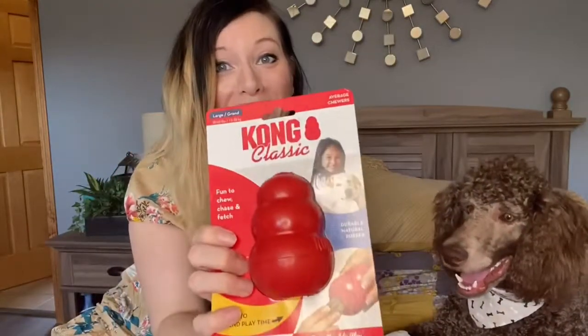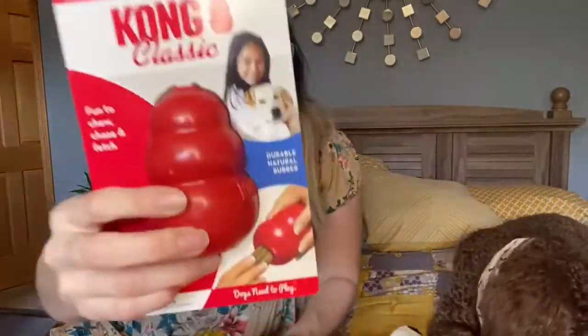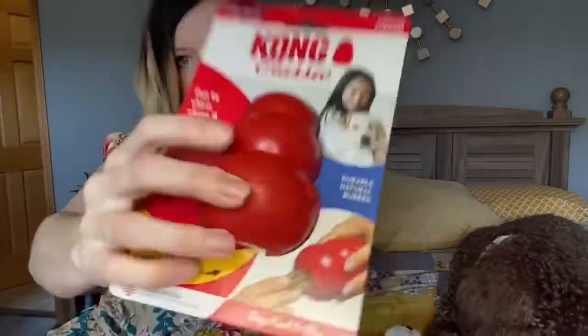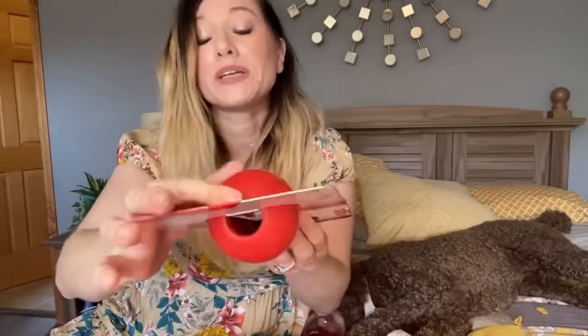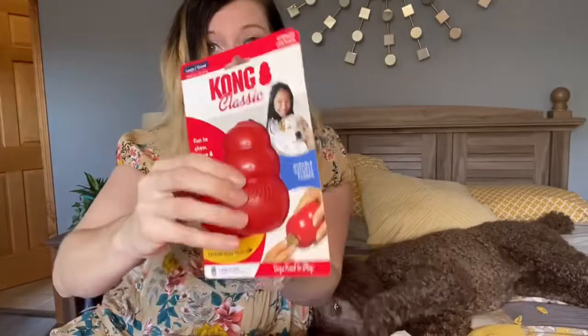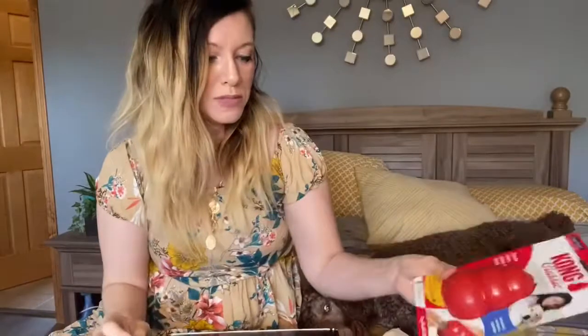We also received another Kong, which is great to have another one on hand. As you can see it's very thick rubber and on the bottom there is a hole where you can insert treats or peanut butter, which we love to use in our Kongs — and the boys absolutely love that. So, a new Kong!